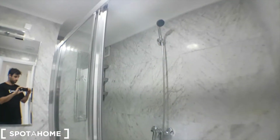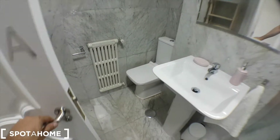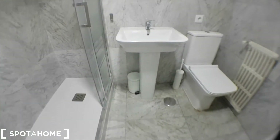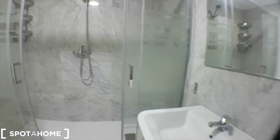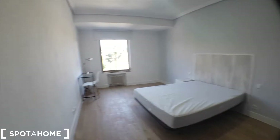Bedroom. And this is the other wing of the house with another bathroom, at bedroom number three.